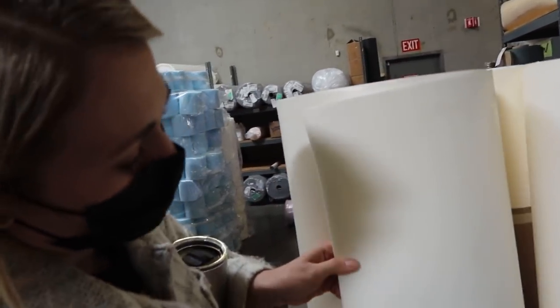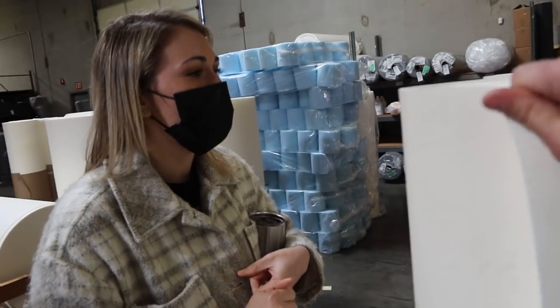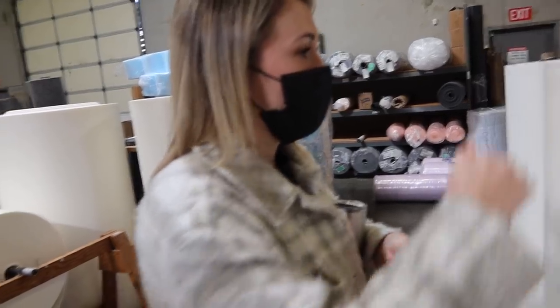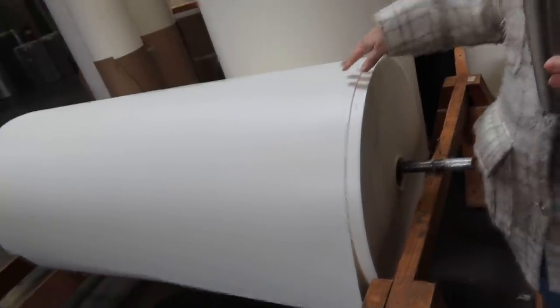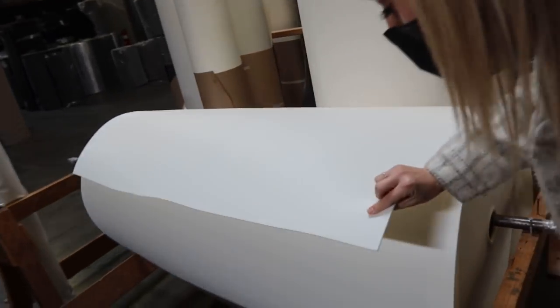This is our closed cell foam — we sell it in a variety of thicknesses. The most popular is what we call pad five, which is an eighth-inch closed cell foam on this big roll. You'd cut out a panel, lay the foam over it, then wrap it with vinyl. One thing to be careful with: because it's closed cell it doesn't rebound much, and if you dig your nail into it, that impression will be there forever.